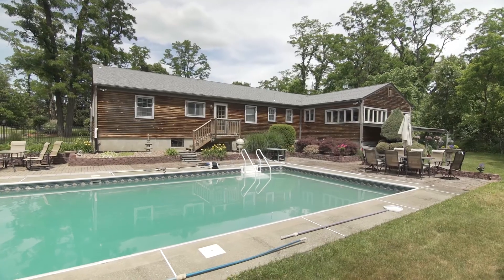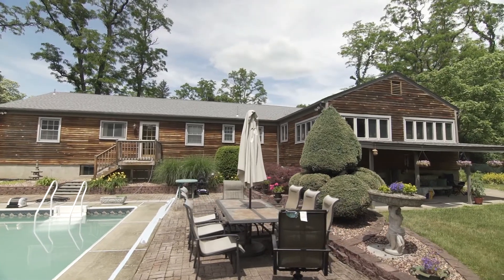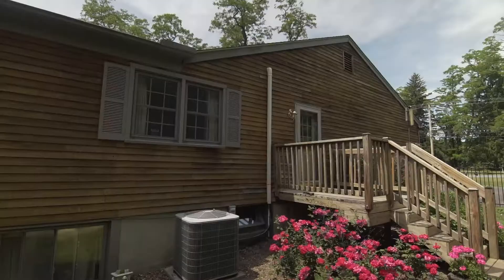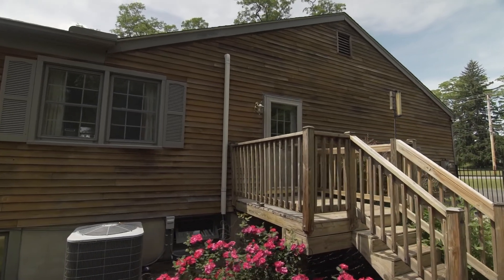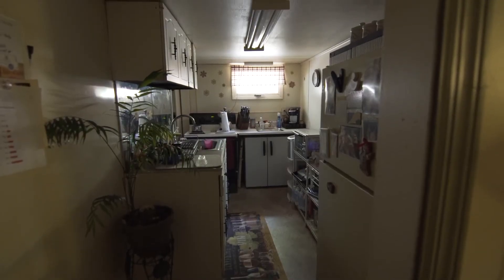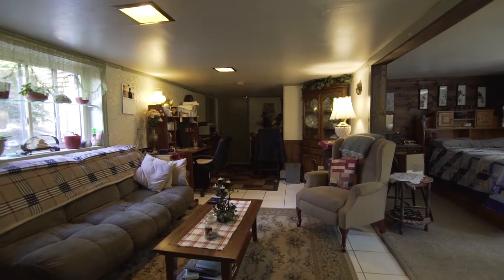Of course, the possibilities are endless. The lower level has a lovely in-law suite with its own entrance. The suite is fully equipped with its own kitchen, full bath, bedroom, and living room. Stay cool with central AC.